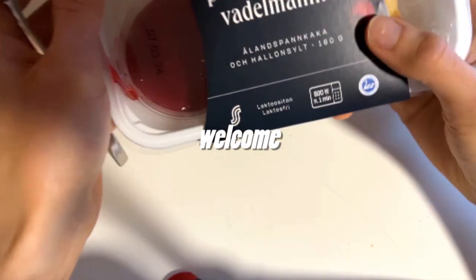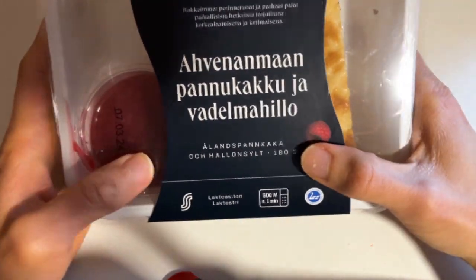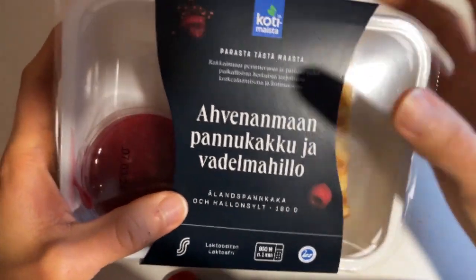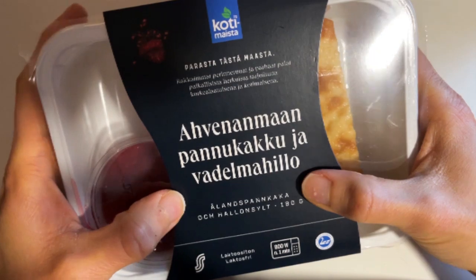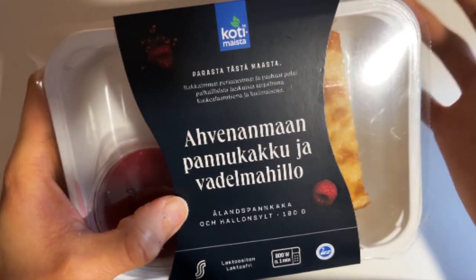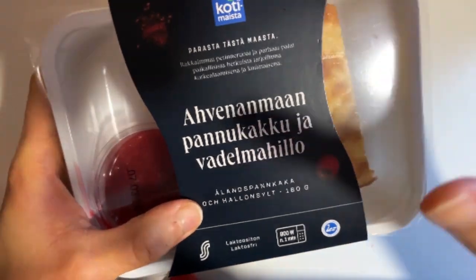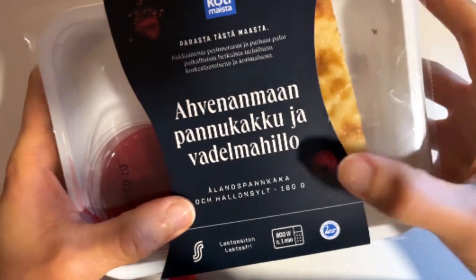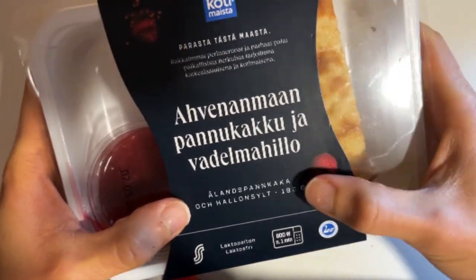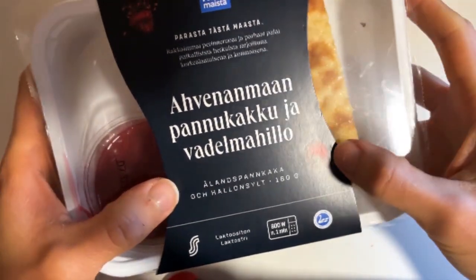Welcome. Today we have some sweet pancakes here — a new product from the supermarket. This is branded as 'kotimaista,' which means it's a Finnish product, made in Finland and containing mostly Finnish ingredients.